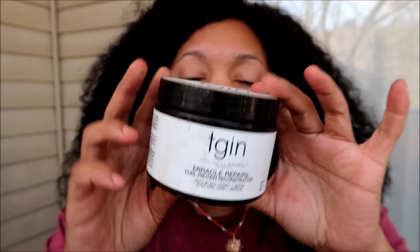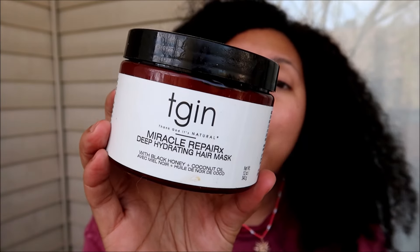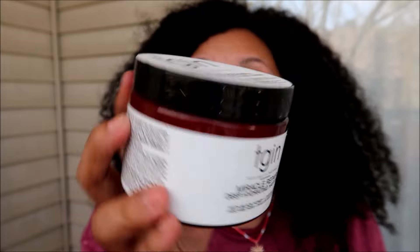From TGIN I also have the Miracle Repair Curl Protein Reconstructor with Black Honey and Biotin — I've heard really good things about this line. Depending on how my hair feels when I straighten, I might do a trial run on curly hair first, since I usually use my Apogee 2 Minute Reconstructor for maximum heat protection. They also have the Miracle Repair Deep Hydrating Hair Mask with black honey and coconut oil, which is more moisture-targeted. Both have silicones, which is what I look for for added heat protection and smoothness. I might do a head-to-head comparison and make a video about it.